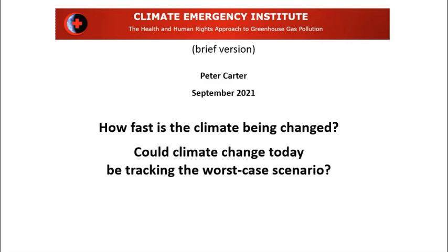Hello, I'm Peter Carter. This is a video for the Climate Emergency Institute. It's September 2021. This is a brief version of a long video that I just did recently, and the title is, How Fast is the Climate Being Changed?